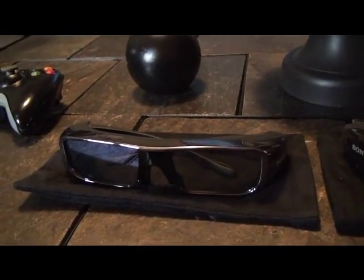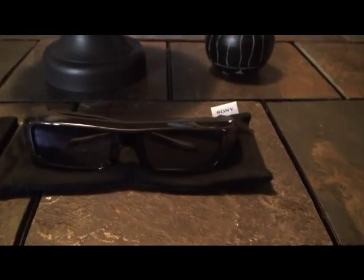I don't know why they didn't come with a hard case, but these are the glasses — nice little glasses.